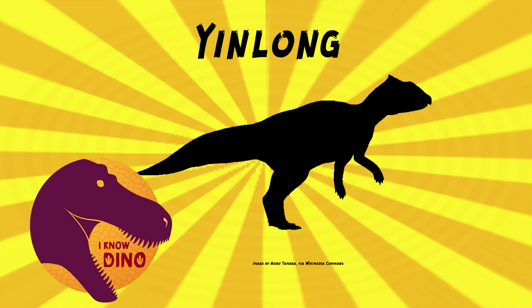We did mention it briefly in our milestone episode 450, our celebration of Ceratopsians, but it was worth going into much more detail because I think we only talked about it for less than a minute. It was small — about 3.9 feet or 1.2 meters long and weighed up to 22 pounds or 10 kilograms.